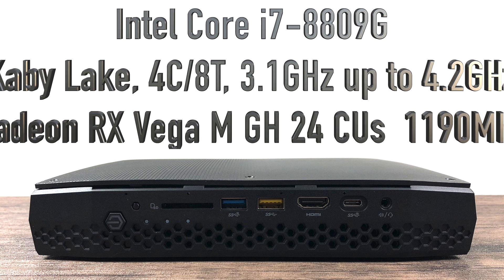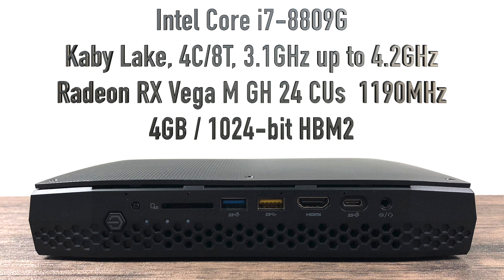Moving on to the specs: we have the Intel Core i7-8809G, Kaby Lake architecture, 4 cores, 8 threads, 3.1GHz, turbo up to 4.2GHz, and fully overclockable. The GPU is the new Radeon RX Vega MGH with 24 compute units clocked at 1190MHz — you can't overclock this. For this video I'm not overclocking the CPU or GPU whatsoever. The GPU memory is 4GB 1024-bit HBM2.